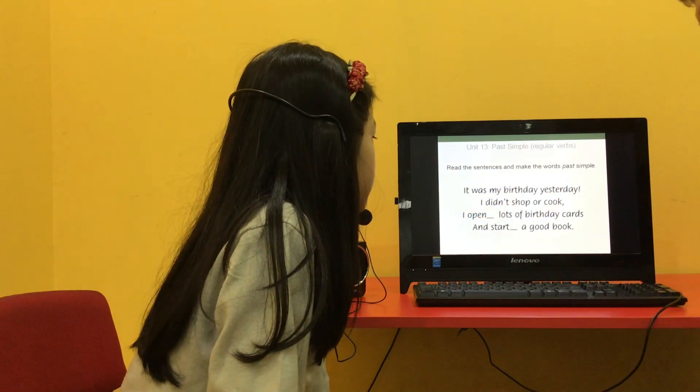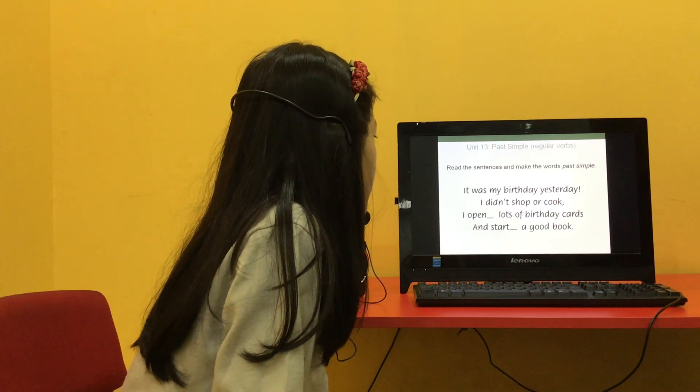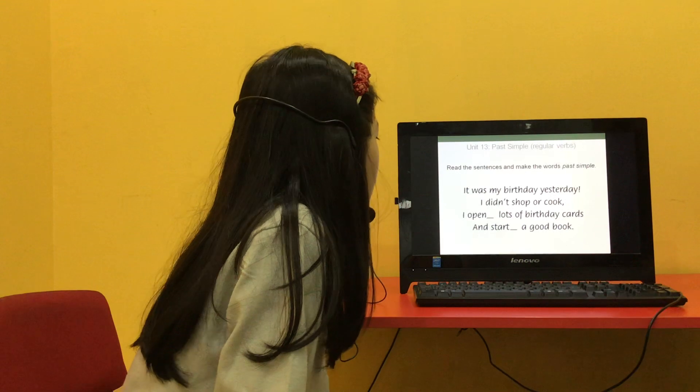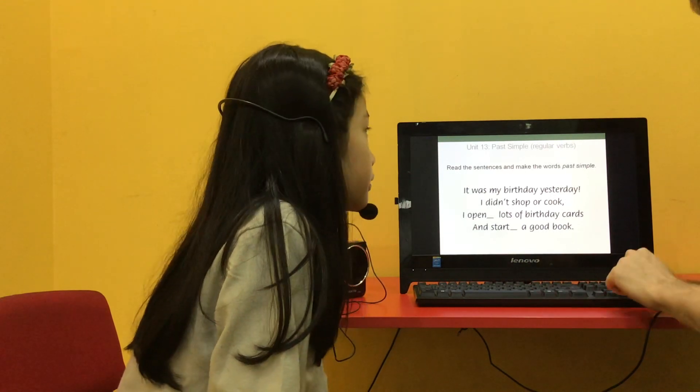Can you read those sentences please and fill in the blanks? It was my birthday yesterday. I didn't bake a cake. I opened lots of birthday cards and I started a good book. Well done, excellent.